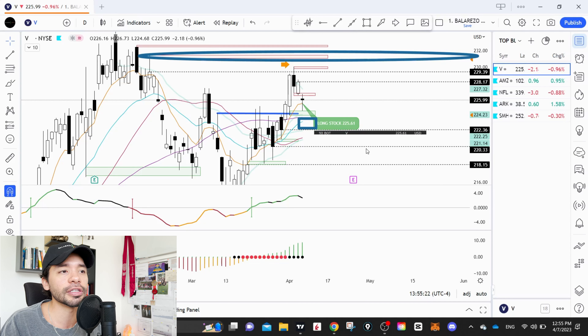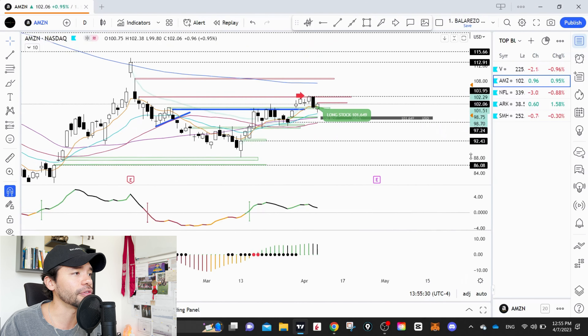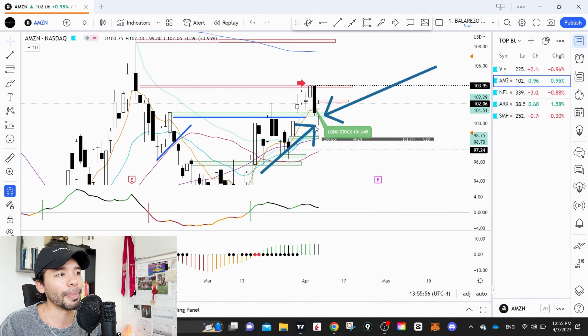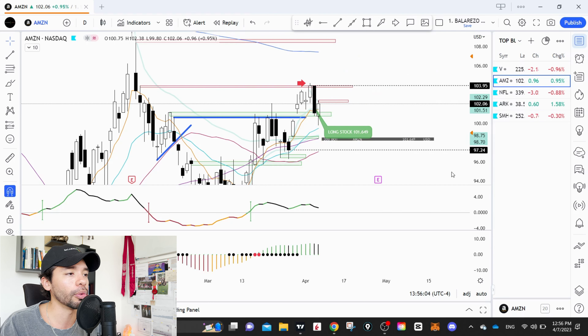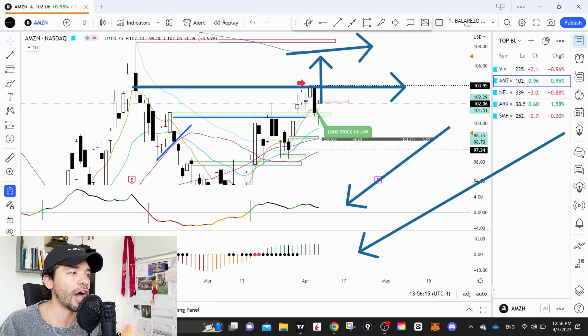Visa is one I executed on Friday — one of the last positions I opened. I really like the action on Visa. We have a squeeze pointing and starting to fire to the upside, momentum is positive, and in terms of price action, we have a base with a breakout above it — buyers are in control. We had a beautiful pullback into the 8 EMA, which is your first support level, with the 21 EMA as the second. If we close below the 21 EMA, the bullish idea may not be valid anymore.